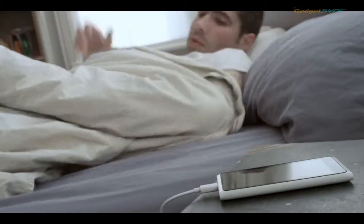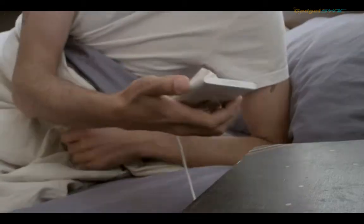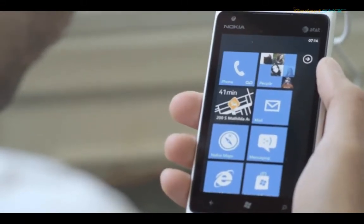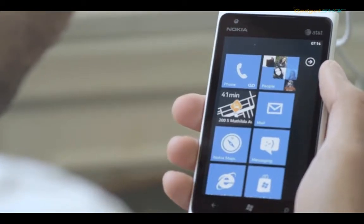Like this morning, my phone's alarm wakes me up to start my day. And right there on my Lumia home screen, I can see what traffic is like on my way to work and how long it'll take me to get there, all at a glance on my Nokia Drive Live tile.